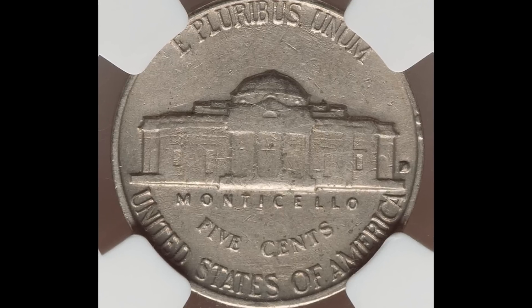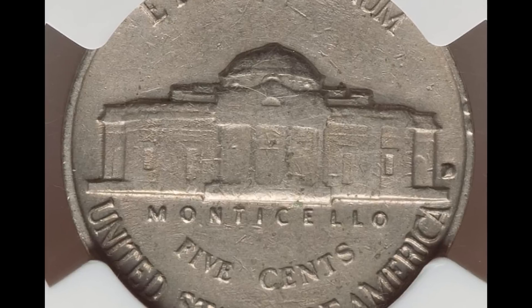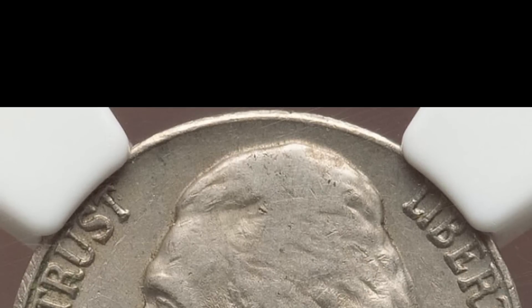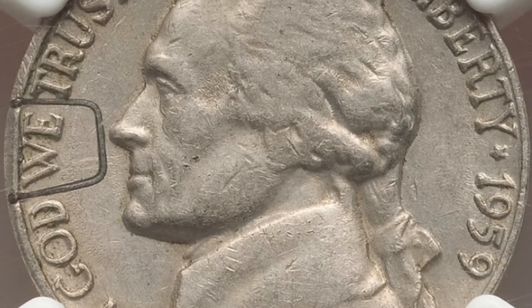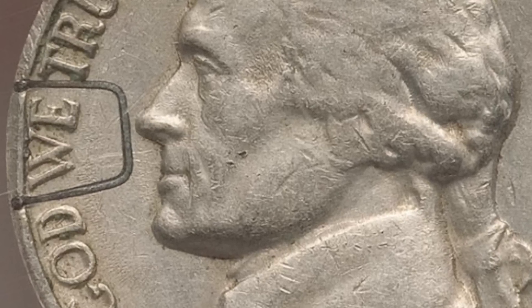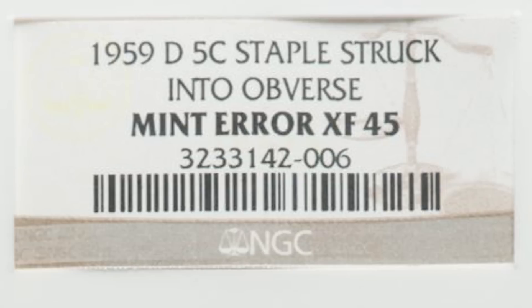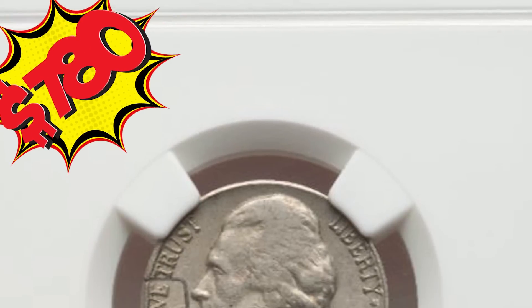Sometimes foreign objects come between a die and a planchet — sometimes by accident and sometimes it's a mint worker creating their own work of art. These are called struck-through errors. If the foreign object is still stuck in the coin, it's called a retained struck-through. This nickel has a staple struck into it, with no sign of the staple from the reverse. This nickel was graded extremely fine 45 and sold at auction for $780.